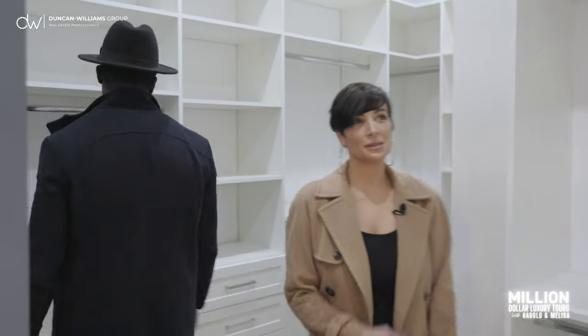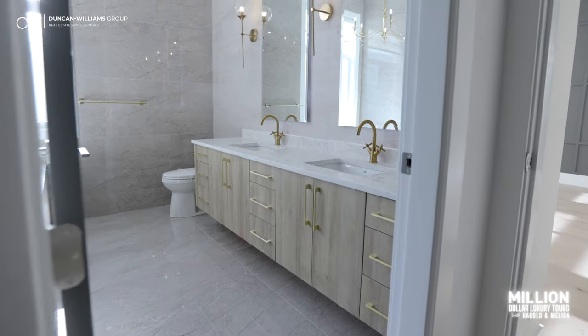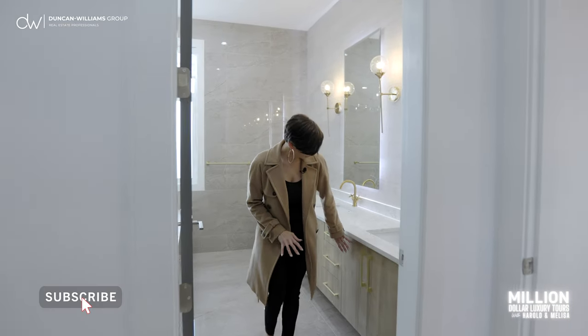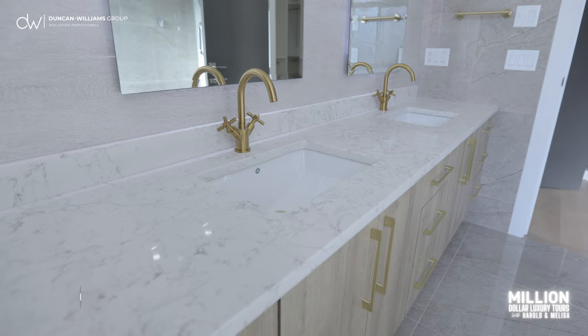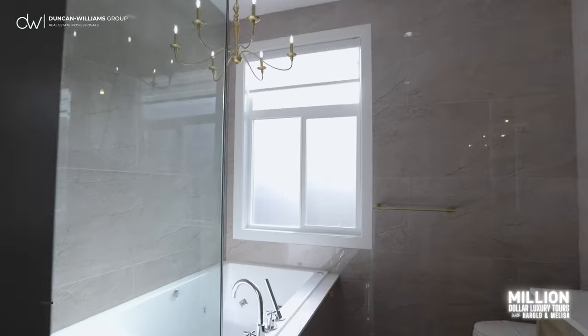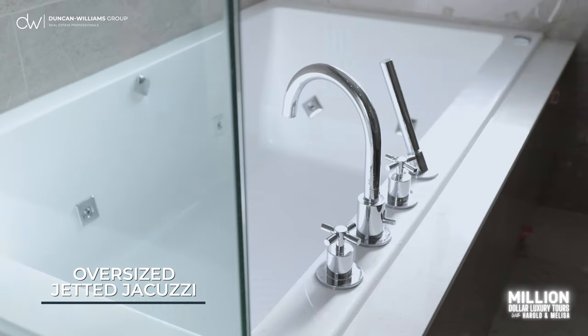And then there's this bathroom — absolutely loving it with the gold accents, beautiful countertops, and dual sinks. Check out this huge soaker tub with jets, and a massive rainfall shower with jets that also converts into a steam bath. Incredible.